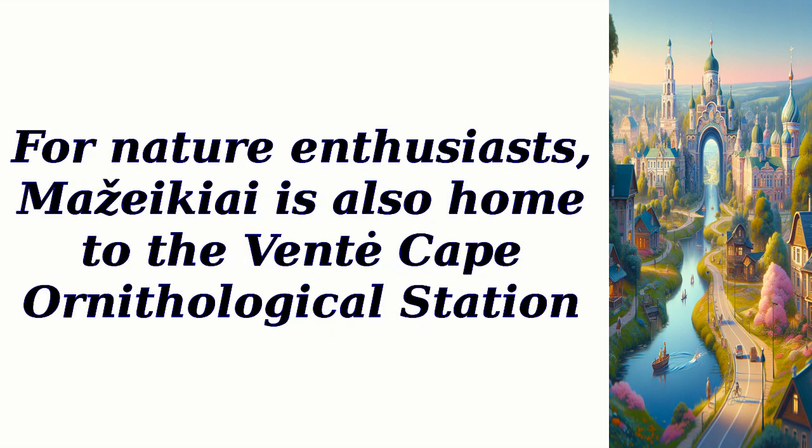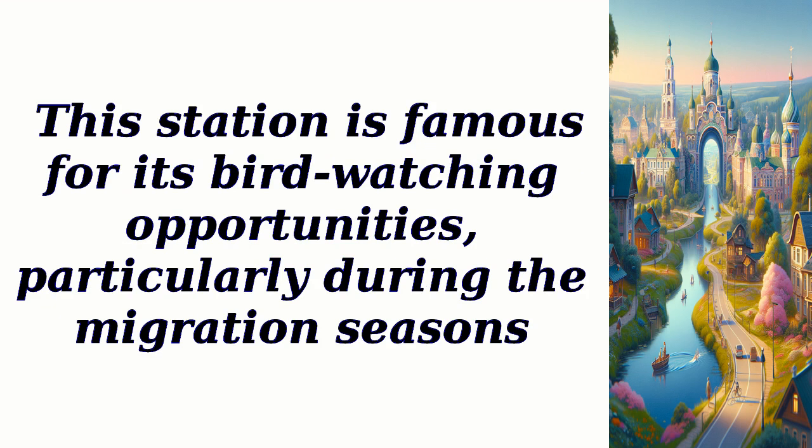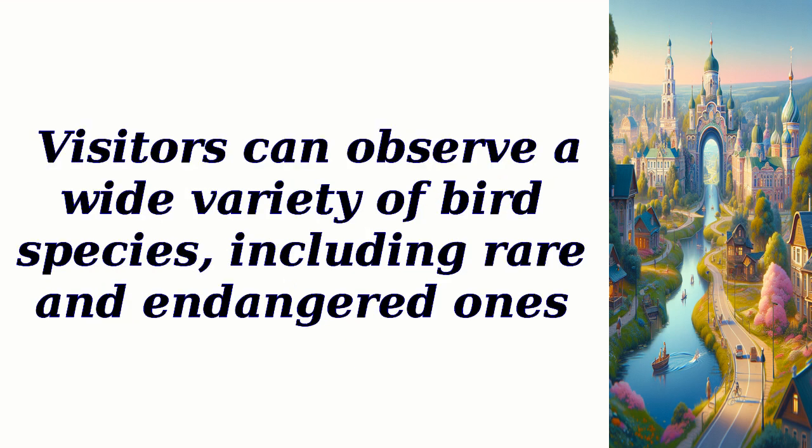For nature enthusiasts, Mazikei is also home to the Vent Cape Ornithological Station. This station is famous for its bird-watching opportunities, particularly during the migration seasons. Visitors can observe a wide variety of bird species, including rare and endangered ones.